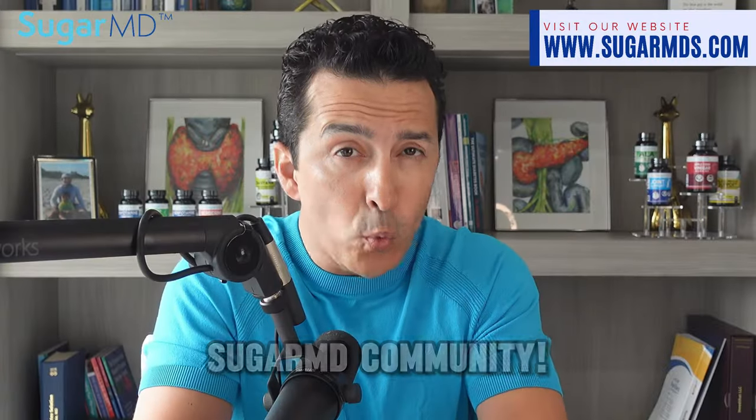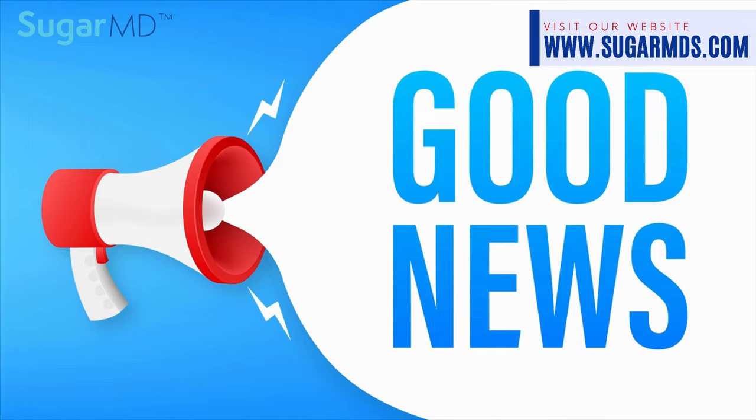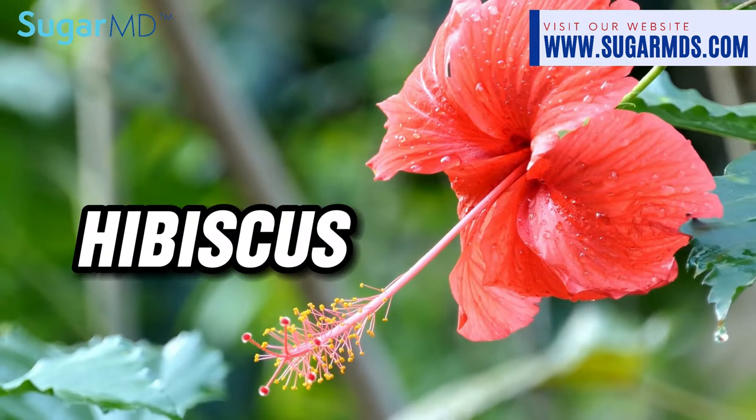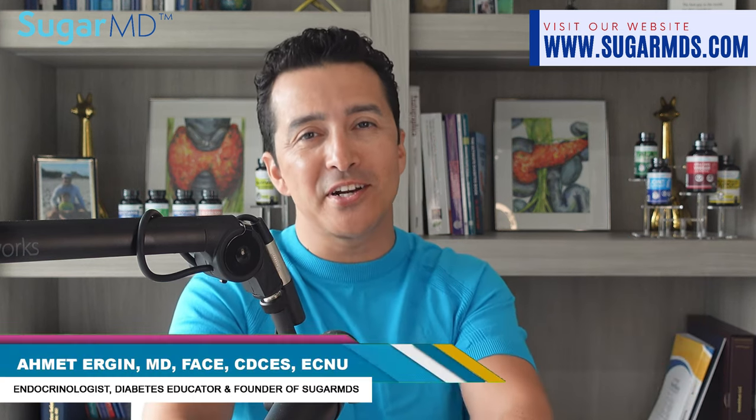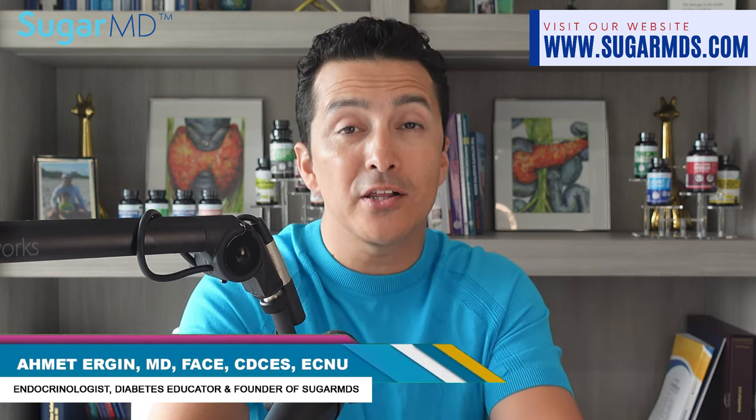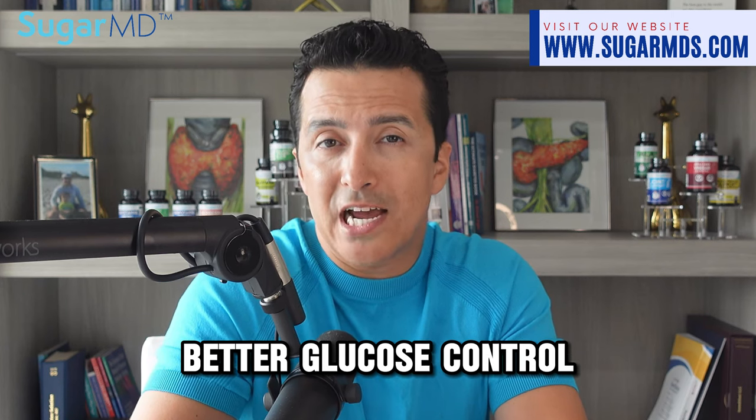Attention SugarMD community, we have some exciting news to share with you today. Let's talk about a flowering plant known as hibiscus. Studies show that hibiscus extract significantly reduces blood glucose levels. I'm Dr. Ahmed Ergan, an endocrinologist and diabetologist, serving you to help with your diabetes management. If you are aiming for better glucose control, this natural ingredient can be a game changer for some people.